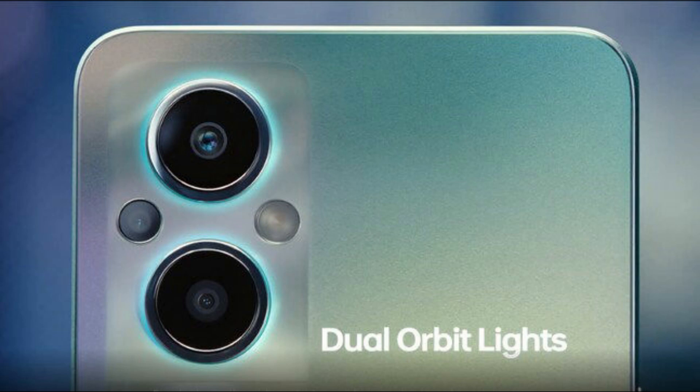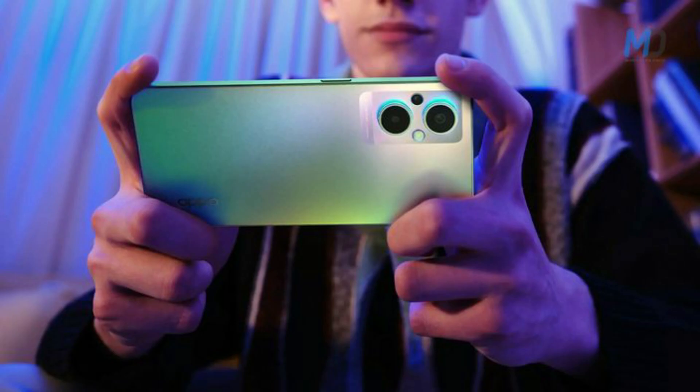In Thailand, the Oppo Reno 7 lineup also includes the Oppo Reno 7 5G and Oppo Reno 7 Pro 5G. The freshly leaked phone is powered by a Qualcomm Snapdragon 695 5G SoC, paired with 8GB of RAM and 128GB of internal storage.